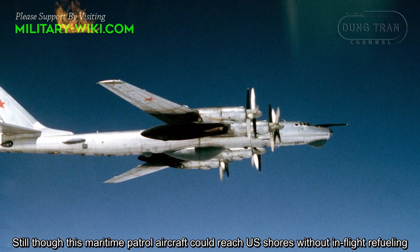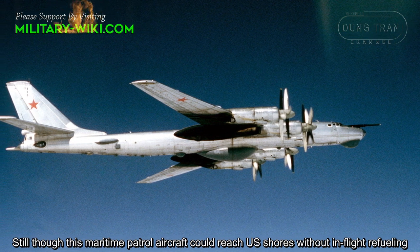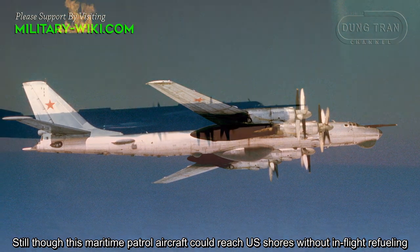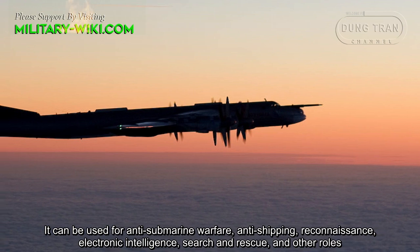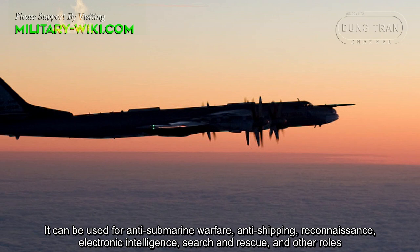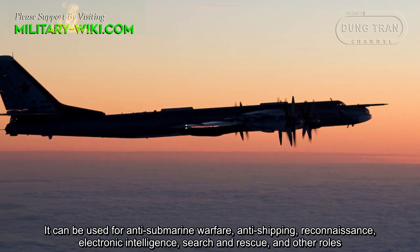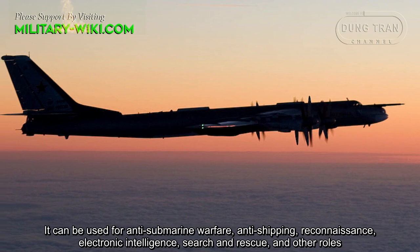Though this maritime patrol aircraft could reach U.S. shores without in-flight refueling, it can be used for anti-submarine warfare, anti-shipping, reconnaissance, electronic intelligence, search and rescue, and other roles.